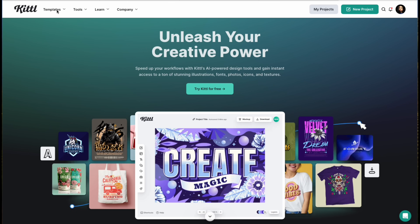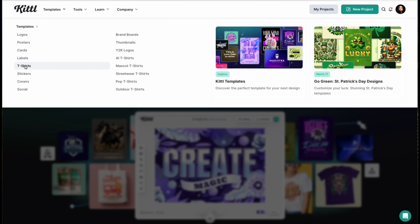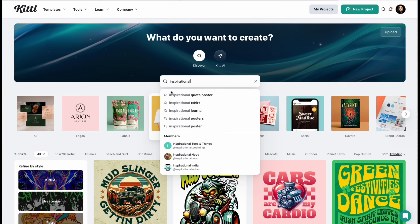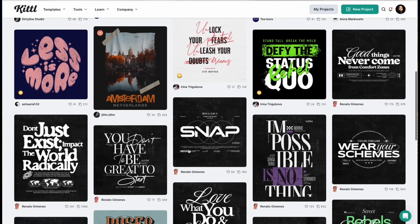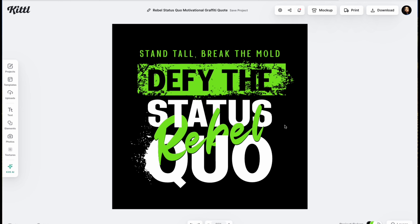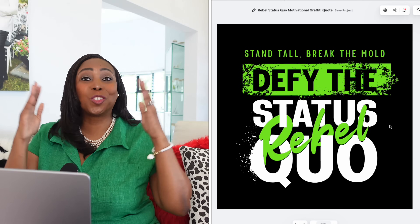Now let's grab our computer so we can create our graphics. From the Kittle home page, you're gonna select Template and then T-Shirts from the menu. In the search box you're gonna type 'inspirational quote poster' and as you can see there are many quotation designs to choose from. You can choose any design that appeals to your taste from the Kittle library. I'm gonna select this design — I like the colors, I like the message, the layout — and just like that your design is actually ready for dragging and dropping.